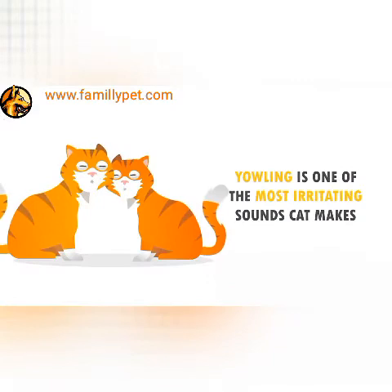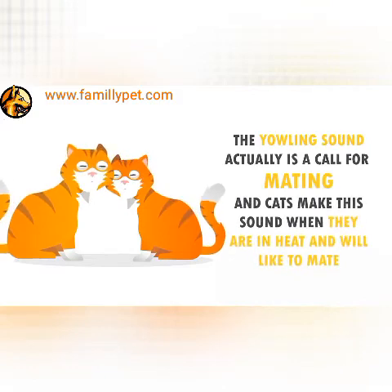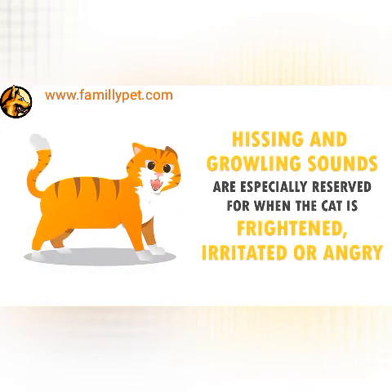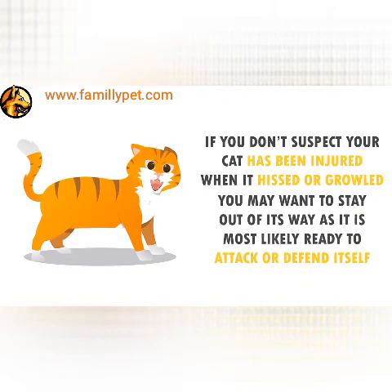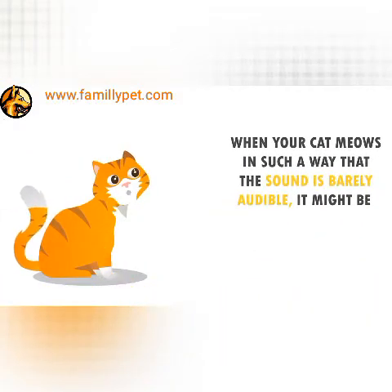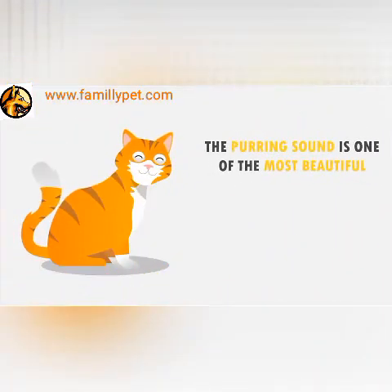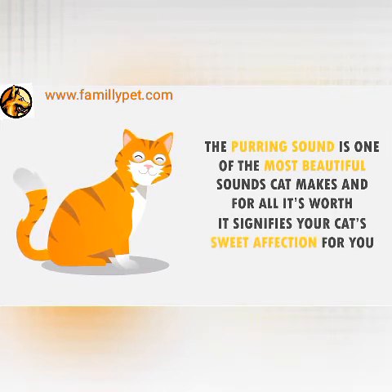Yowling. Yowling is one of the most irritating sounds cats make. The yowling sound is actually a call for mating, and cats make this sound when they are in heat and would like to mate. Hissing and Growling. The hissing and growling sounds are especially reserved for when the cat is frightened, irritated, or angry. If you don't suspect your cat has been injured when it hisses or growls, you may want to stay out of its way as it most likely is ready to attack or defend itself. Soundless Meowing. When your cat meows in such a way that the sound is barely audible, it might be very hungry or thirsty. Purring. The purring sound is one of the most beautiful sounds cats make, and it signifies your cat's sweet affection for you.